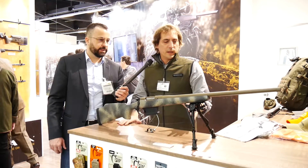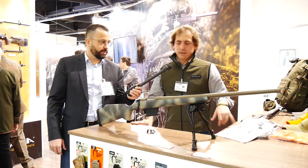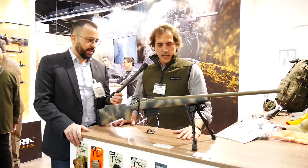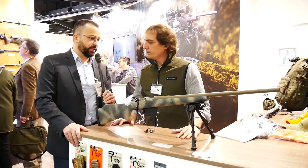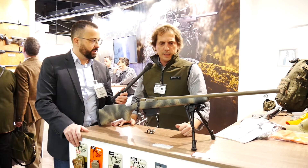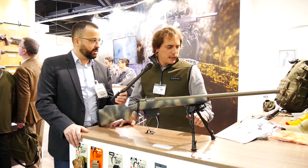Yeah, but we have different barrels and calibers. We have different options for different types of hunting. It's available in 6.5 Creedmoor and .308 — what else in terms of calibers? Yeah, 7mm and .300 as well.